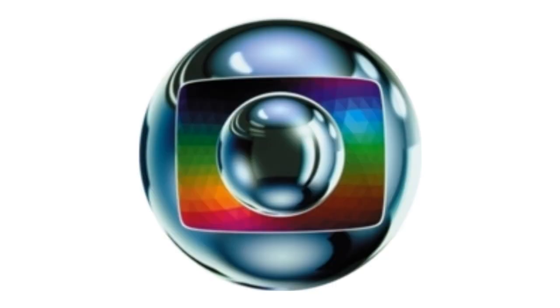1992 to 1996: the logo is reflecting and glowing more. Here is a bumper.